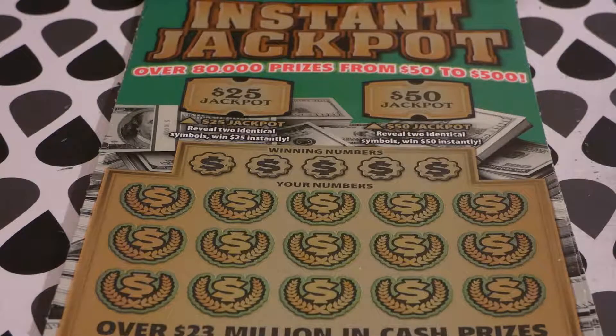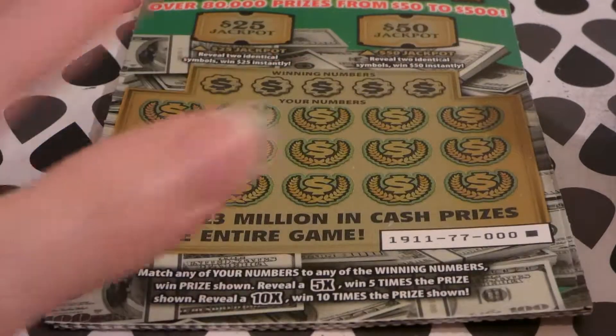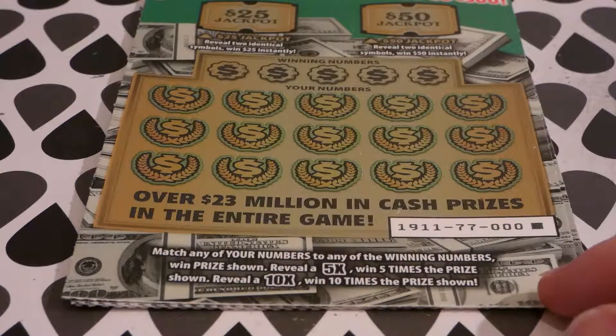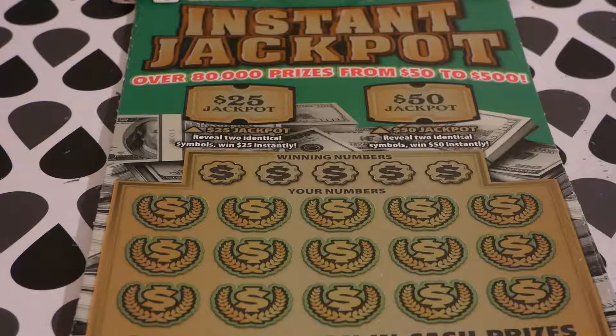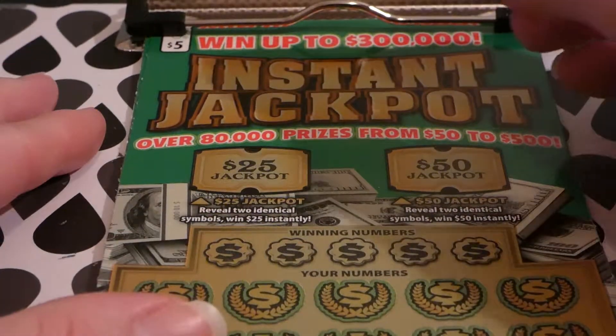I have tickets 000 through 003. On this game you want to match your numbers to the winning numbers to reveal the prize shown. There is a 5x and a 10x multiplier. There are also two little spots up here for $25 and $50 jackpots if you reveal two identical symbols.